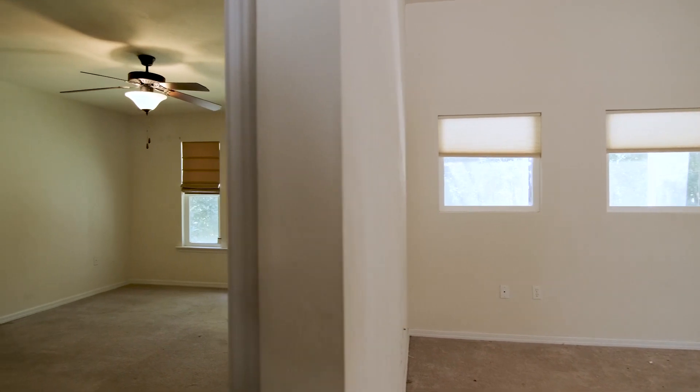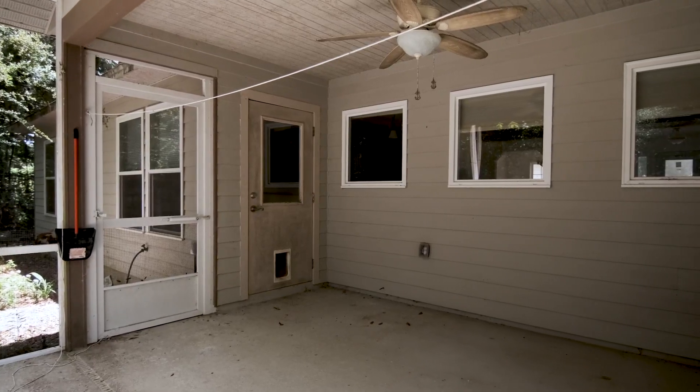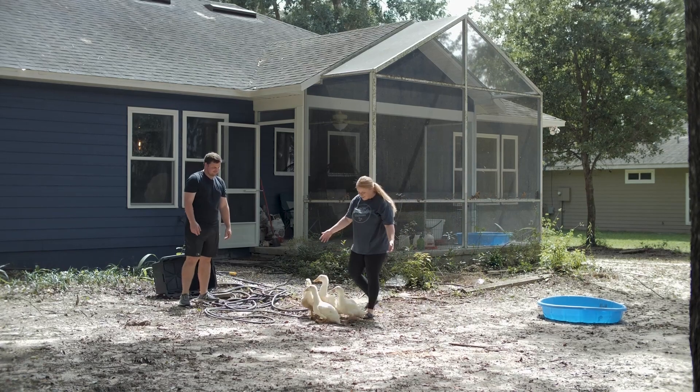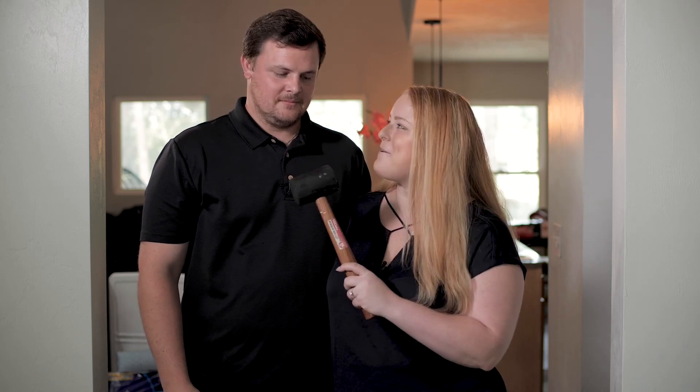Because it's more space — three bedrooms, two baths, and a little bonus room we can put our pool table in. It has a big backyard, and we can definitely see growing a family here. So now you know what we did to buy this home. Now we want to show you what it takes to make this house a home. Lots of projects. Let's go, babe.